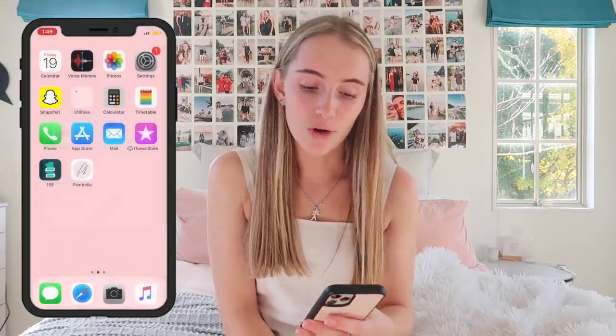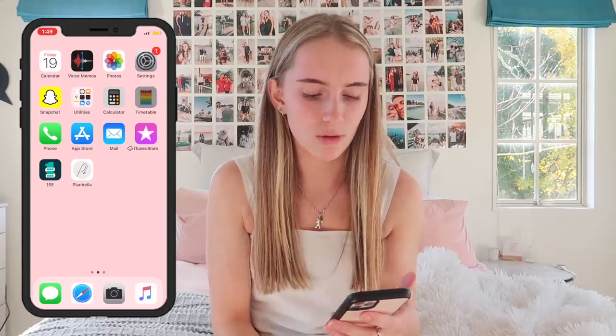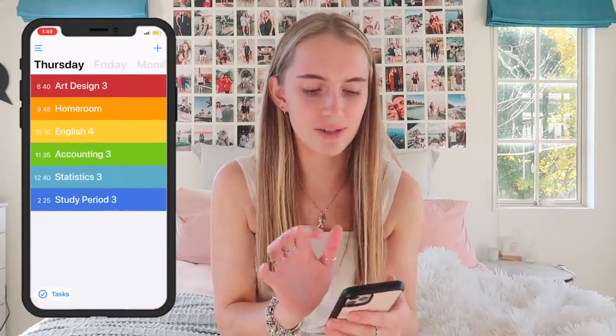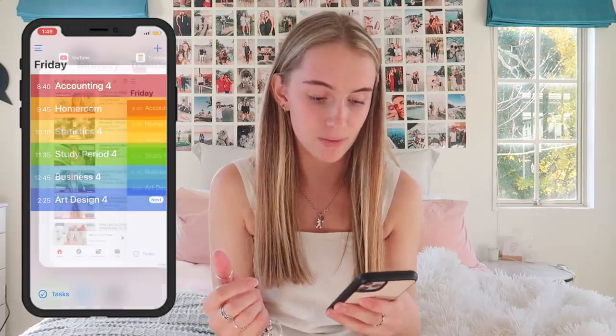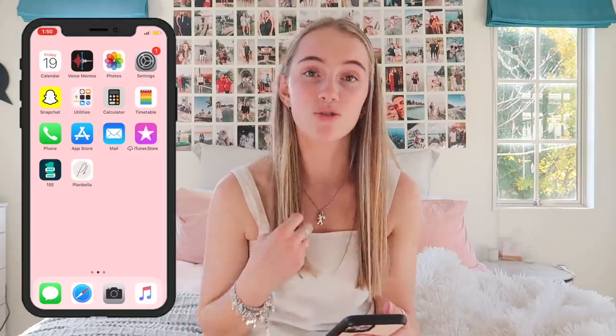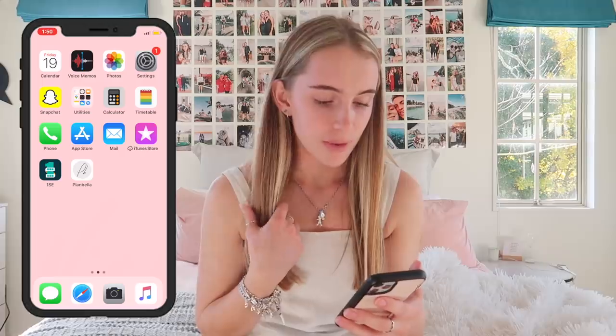If you swipe across: Clue, which is a period tracker I use and would highly recommend. Calculator — self-explanatory. Timetable — this actually has my high school timetable on it, so technically if I were still at school I'd be in Art Design right now, which is weird. Phone, App Store, Mail, iTunes Store — also uninstalled because I use Apple Music, so I don't buy anything through iTunes Store.